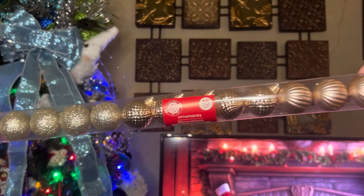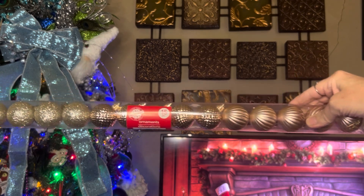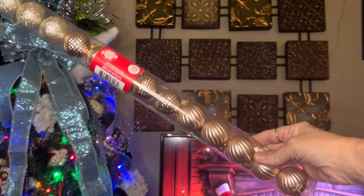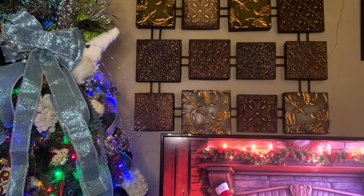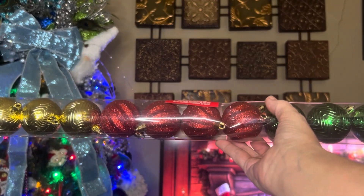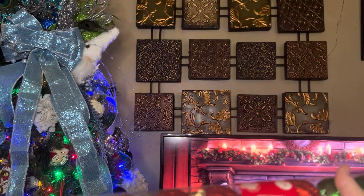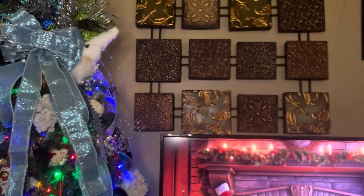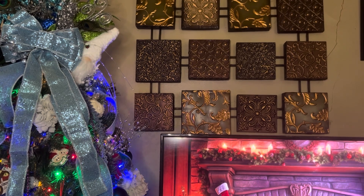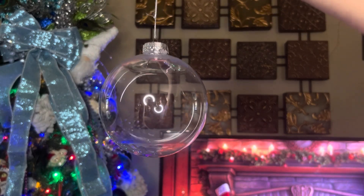The first thing I grabbed is two packs of their ornaments. They're small but there are 15 ornaments in a pack — this one is a champagne color, and I got that for my craft collection. I also got the red, gold, and green ornaments, and there are 12 in that pack.